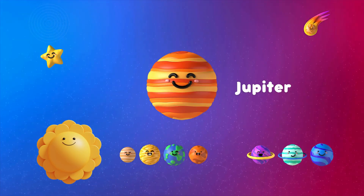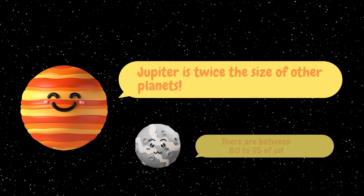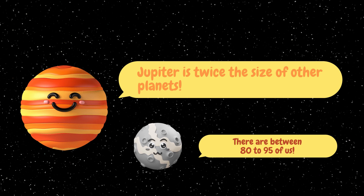The fifth planet is Jupiter. Jupiter is twice the size of other planets and is also known as a gas giant. Jupiter has between 80 to 95 moons. Wow! Imagine if the Earth had that many moons.